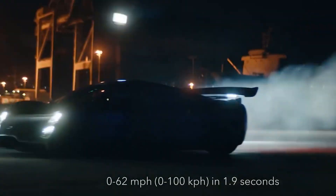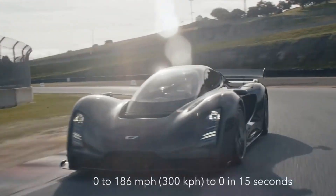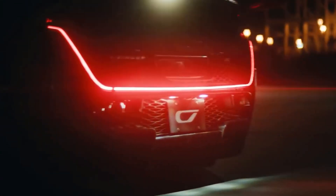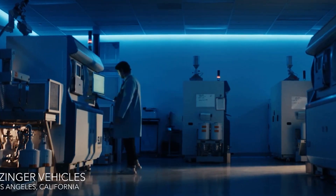The Czinger 21C isn't just a car — it's a glimpse into the future of manufacturing and design. The Czinger 21C stands as a testament to what's possible when imagination and technology collide. In this video, we'll reveal the complete details of the Czinger 21C 3D printed car.